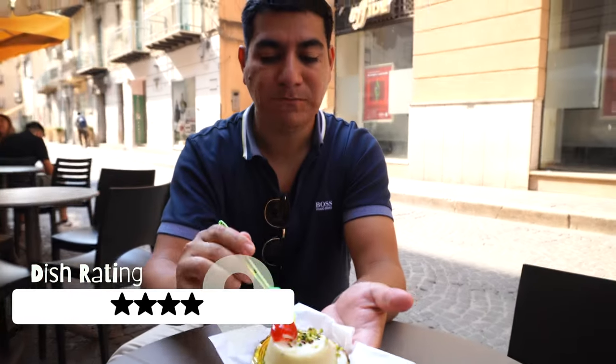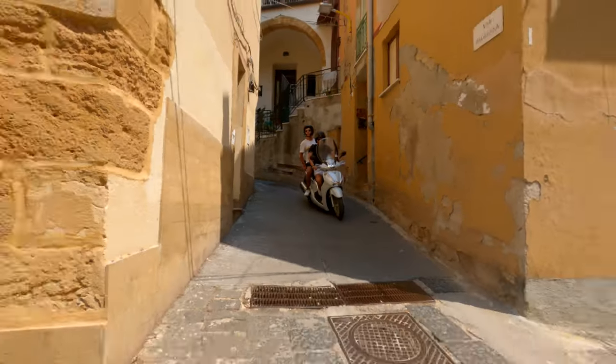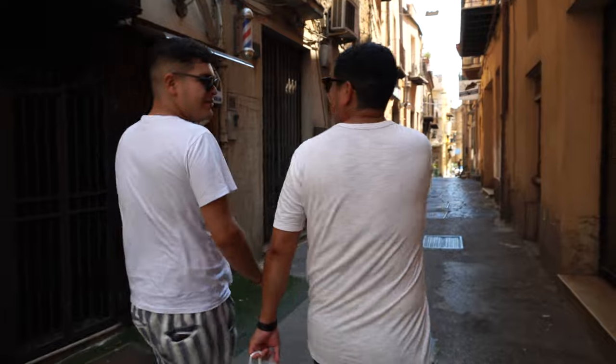Whoa. Tastes like Sicily, especially with the pistachios on top. Our next dish we are searching for is pane con la milza, and we're taken by Martine's cousin Enrico to the best spot in town.